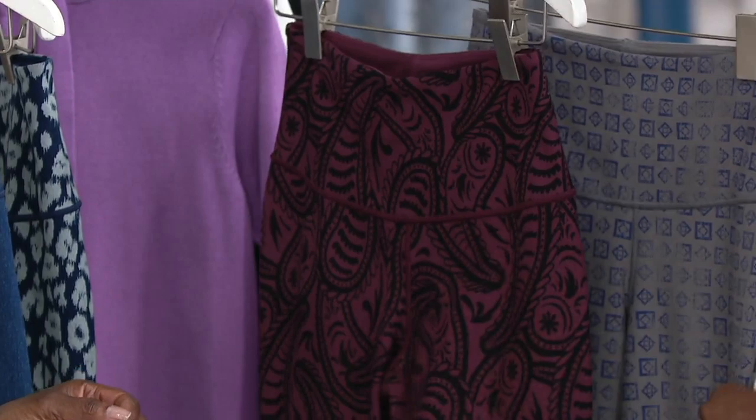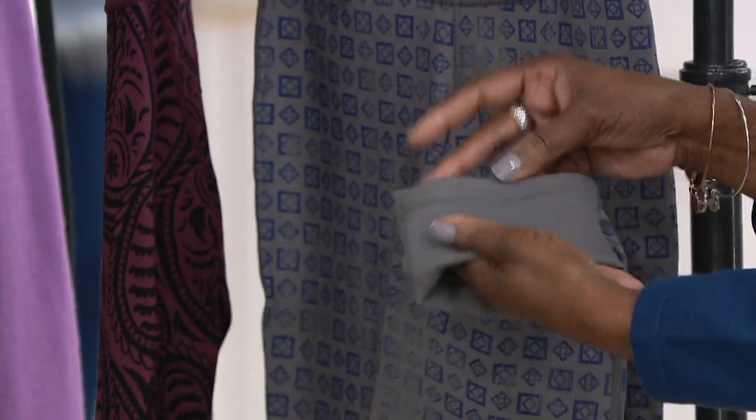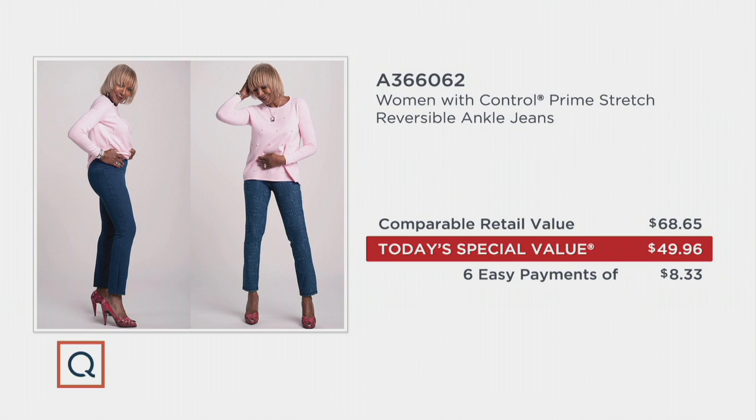Last but certainly not least is the smoke and the geo — the most limited remaining. 1,500 available in the regular, 750 in petite, and 250 in the tall. This is the pant you're going to want in multiple colors, so we invite you to do it while we have today's special value price. At retail this pant could be $68 and change; we have it for $49.96. Think of it as two pants — double your pleasure, double your fun.